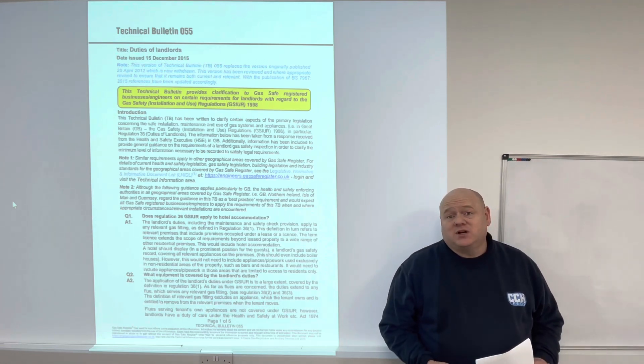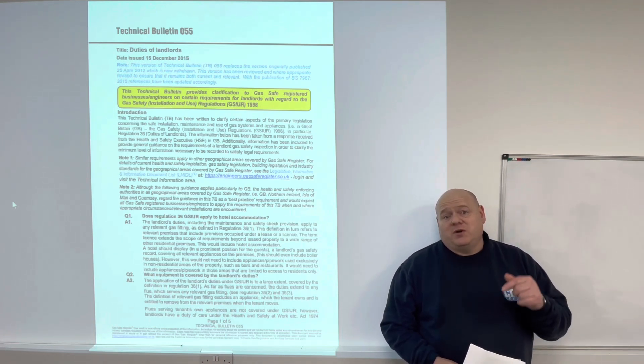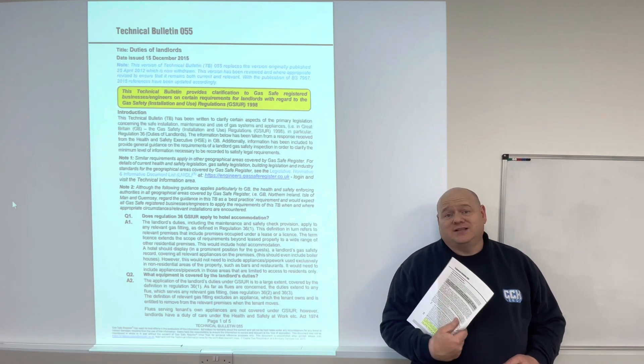Do you do a tightness test? Do you do a service? Please comment below, let me know what you do, and we'll go to Michael and he can tell us what the Technical Bulletin actually says that we need to do.